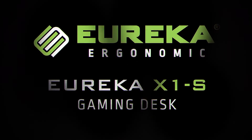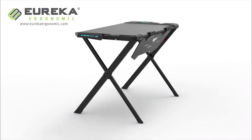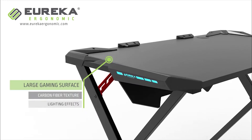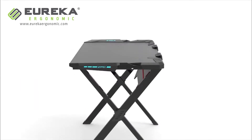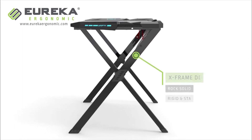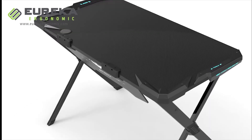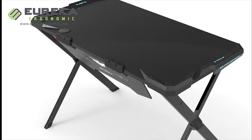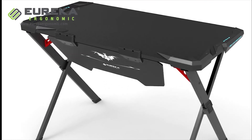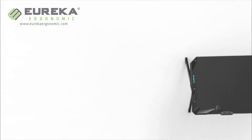We also have a budget pick: the Eureka Ergonomic X1 S Gaming Computer Desk. This desk is made up of steel and MDF. It comes with a couple of LED light zones, which certainly boosts its aesthetic appeal. The lights are set to blue and can't be changed, but still give a nice little touch. The desk comes with interesting features such as a cup holder, headphone holder, and console pad holder. It has the capacity to hold everything you throw at it, while still having enough room to accommodate a huge mat, your gaming rig, and monitor.